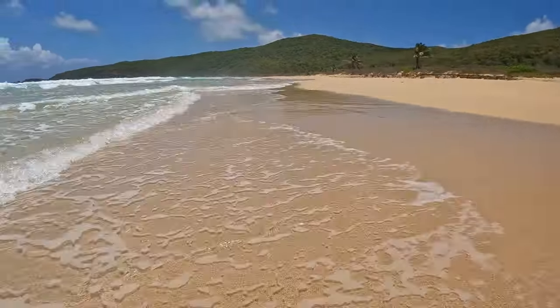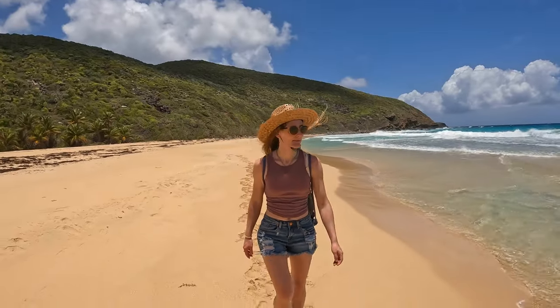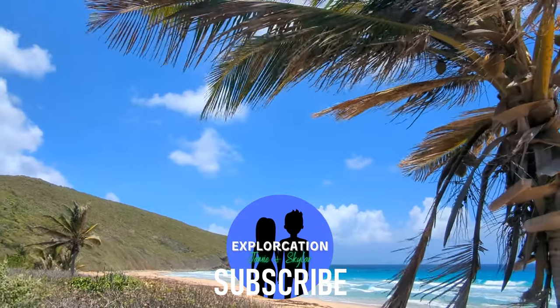If you're enjoying this video and would like to join us as we explore many more amazing beaches in Florida, the Caribbean, and beyond, make sure to subscribe to our channel and turn the notifications on.